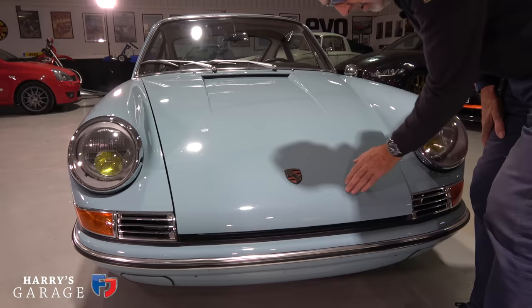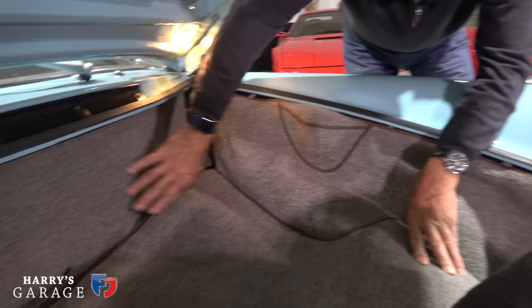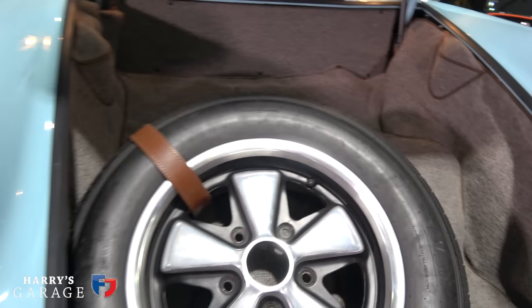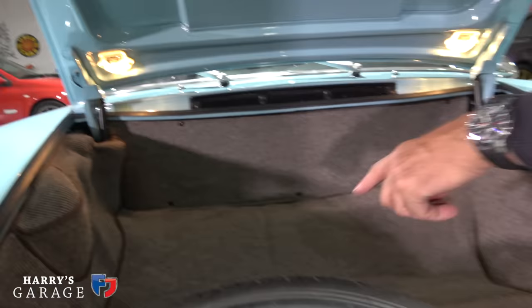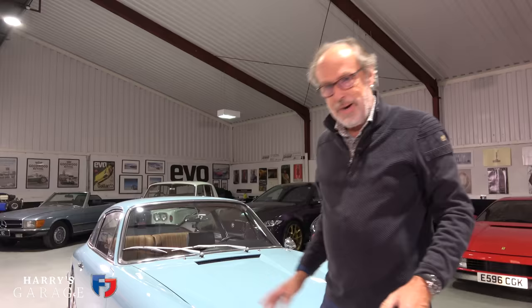You recognise an early 911 by that sloping bonnet line. They've dressed this front end much better than standard because the front of a 911 is always a bit scruffy — carpet sagging everywhere. They've put a bulkhead in, and I love this trim, this closed-loop trim — it's so German and so neat. This particular one doesn't have a battery here; they've put a lithium battery under there for lightweight, because this car weighs just around a thousand kilos.